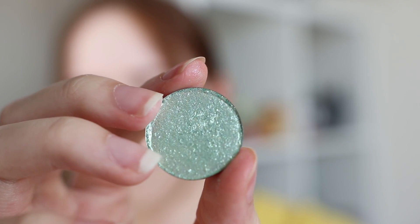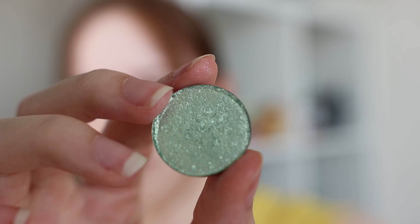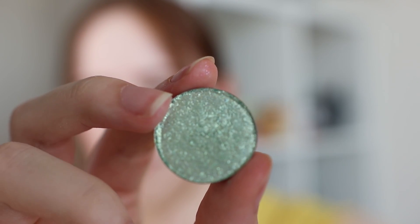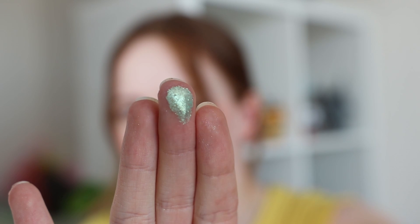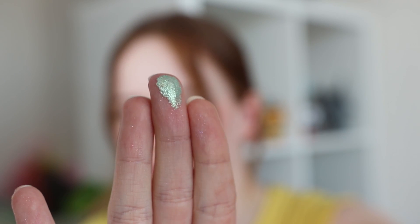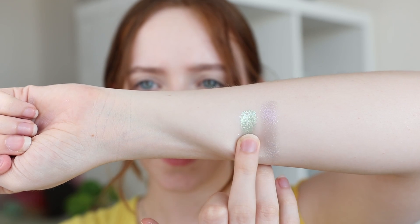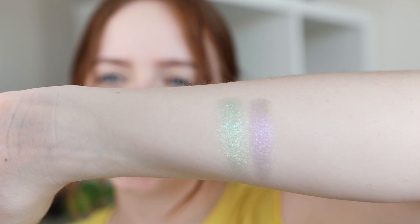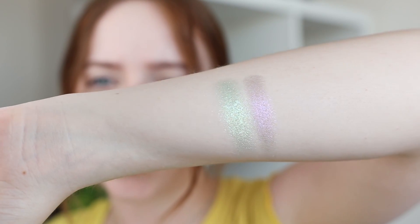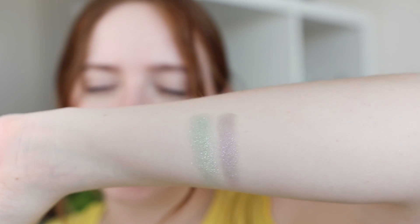Next we have the shade Manifest, which has a cool-toned green base that leans more minty, and it has a beautiful, incredibly pigmented icy shimmer to it. This shade has a very sheer base as well, and because it's so icy it almost looks like it shifts to a kind of blue, which really adds to that mint vibe.